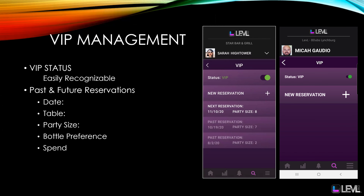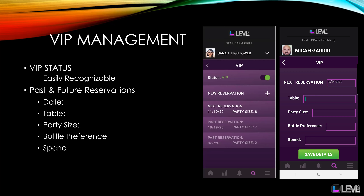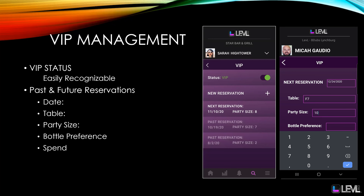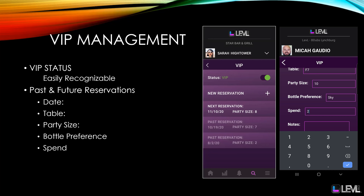Our VIP management is always expanding to take payments with RFID chips. We have VIP statuses that are easily recognizable by your security. And then we have past and future reservations with date, table, party size, bottle preference, spend, and notes. And we can connect this to your POS system for even more accurate data.